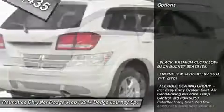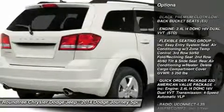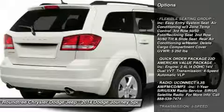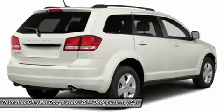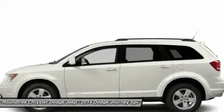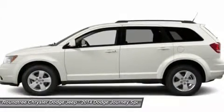Here are some of this vehicle's great options: stability control, traction control, anti-lock braking system, steering wheel audio controls, power steering, adjustable steering wheel, driver airbag, cruise control, keyless entry, and four-wheel disc brakes.